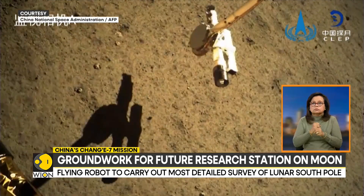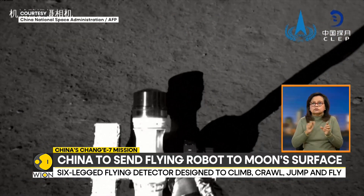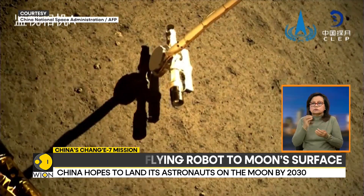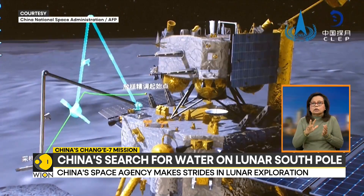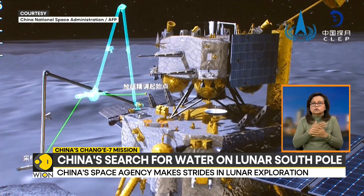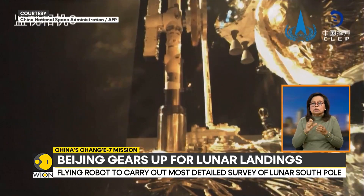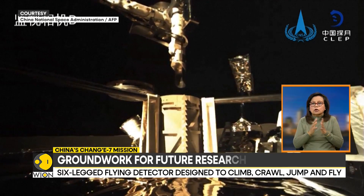China's Space Agency has made huge strides in the recent past. Last year, the Chang'e 7 lunar probe completed its mission to collect the first samples from the far side of the moon. In 2028, China plans to launch the Chang'e 8 mission, which will work alongside Chang'e 7 in a bid to establish an automated moon exploration network.